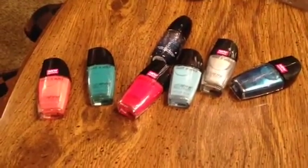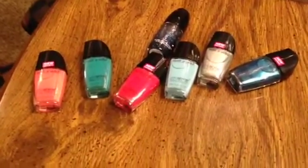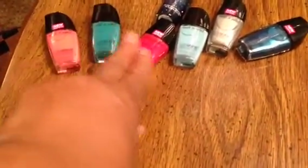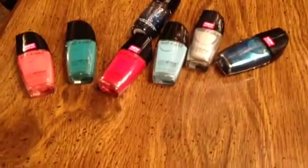I had the 50 cent off coupons and the coupons doubled to a dollar. But instead of doubling to a dollar, it doubled to 99 cents because these polishes were 99 cents. So I got them for 99 cents.